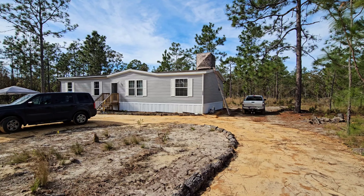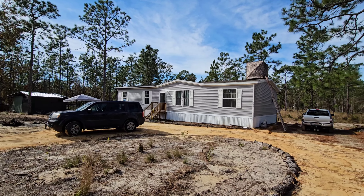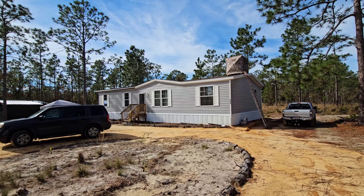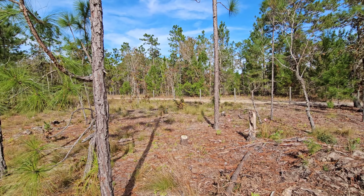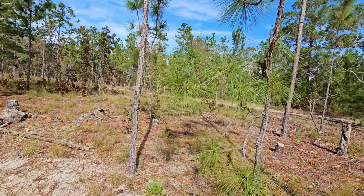All right, there's the house. You're probably wondering what that is on the roof — that's my pop-up hunting blind I built. I'll give you some more videos of that later. There will definitely be hunting videos and hunting-related topic videos, but this is just the tour so just keep that in mind.